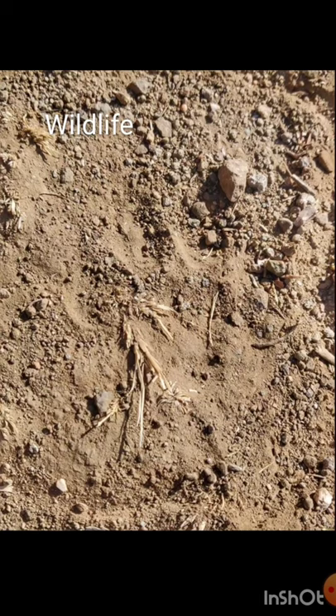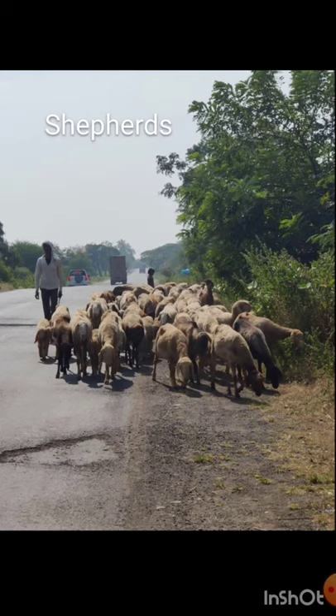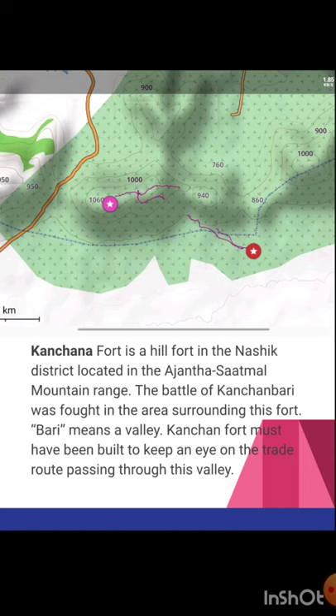During the night we camped there, we could see pug marks of a large cat species — possibly a leopard — in the sand. Proceeding further along the highways connecting these forts, we come across local shepherds. Next is Kanjna fort, a hill fort in the Nasik district located in the Ajanta Satmala mountain range. The Battle of Kanjna Bari was fought in the area surrounding this fort — Bari means valley. Kanjna fort must have been built to keep an eye on the trade route passing through this valley.